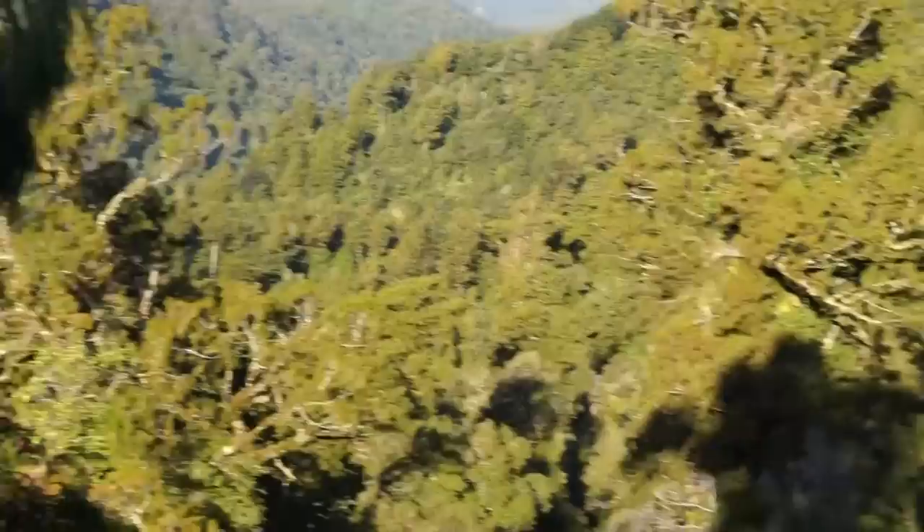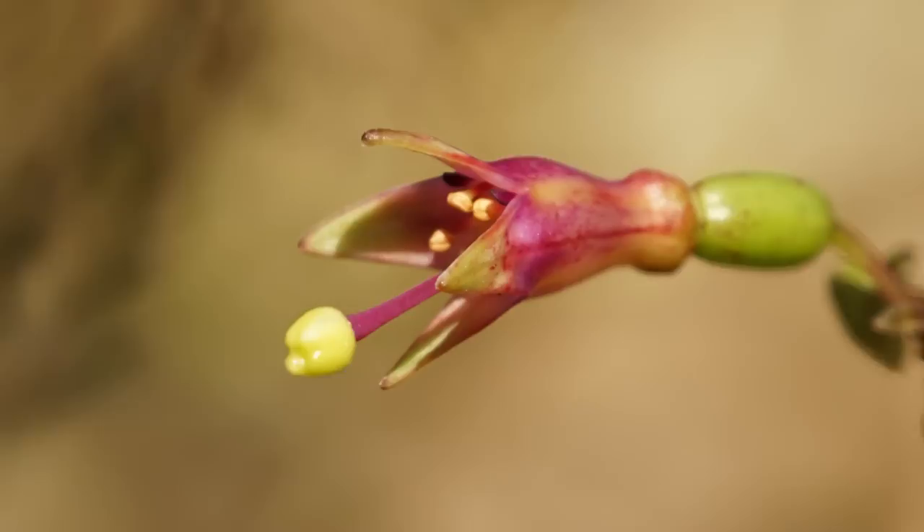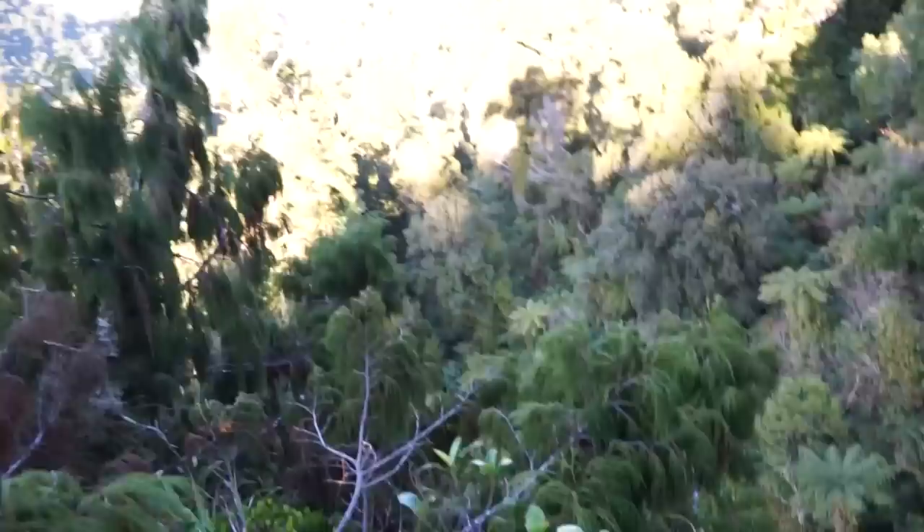In the foreground are some big Rimu trees — pretty much surrounded by Rimu trees. There's the old Matai, the old Mataī, and the old Totara, but predominantly Rimu. We've also got tree fuchsia, which is amazing — one of our only deciduous plants. This would be completely wiped out if it wasn't for the predator control that the Department of Conservation are doing down here.